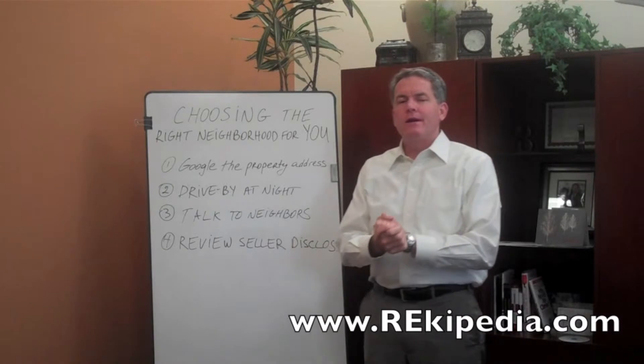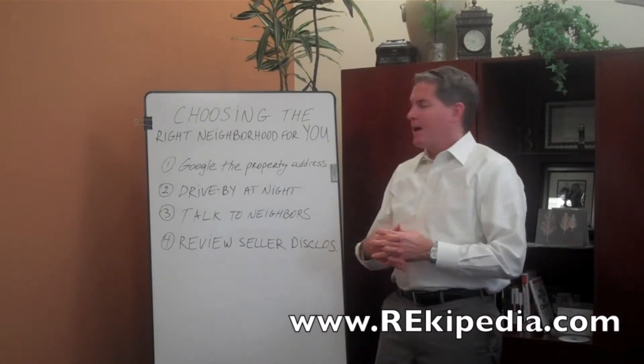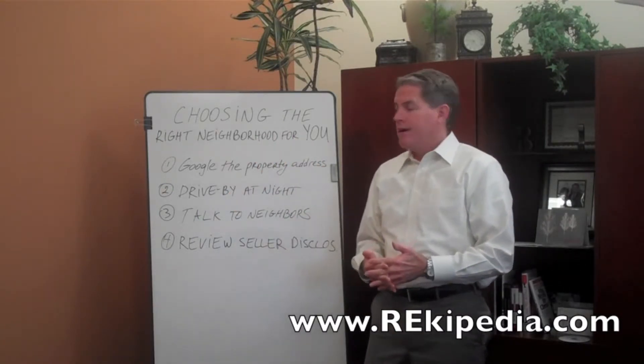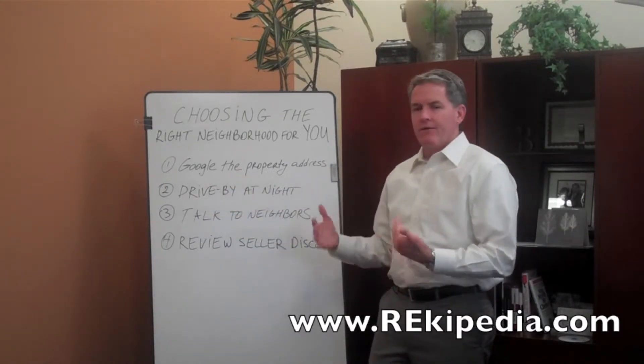Hi everybody, Brian Crane here. Another episode of Rikipedia video, real estate information. I want to start with choosing the right neighborhood and making sure that you're getting the right neighborhood. So a couple of tricks or things to think about when you're looking at different neighborhoods.